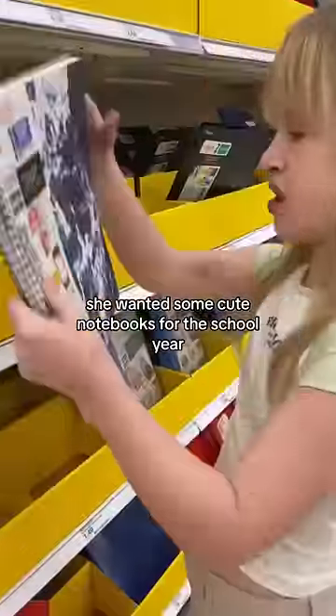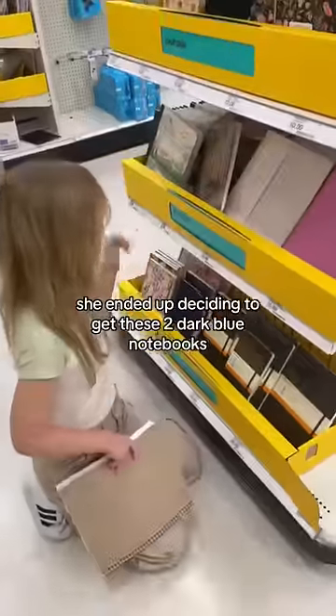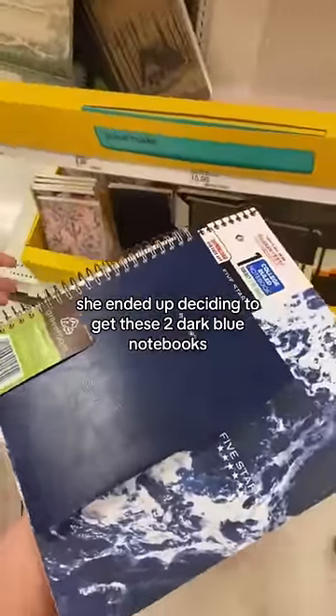She wanted some cute notebooks for the school year, so we spent some time looking at all the notebooks they had. She ended up deciding to get these two dark blue notebooks.